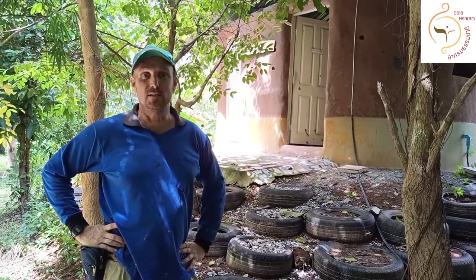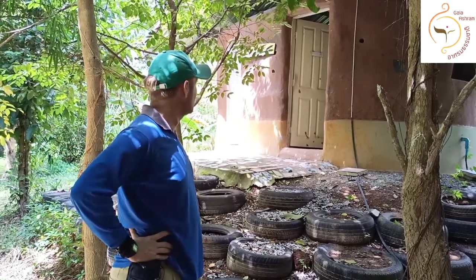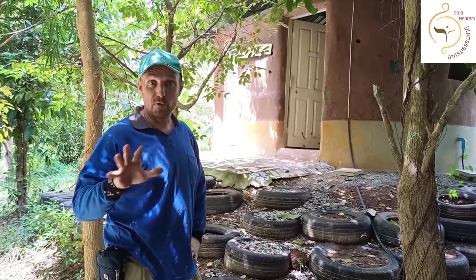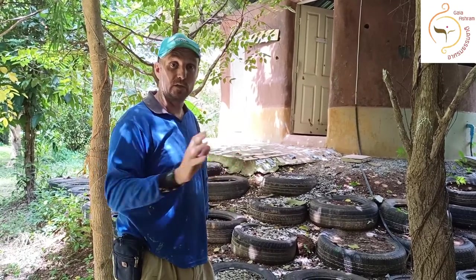We're in front of our amazing vermicomposting toilet — we call it Chateau de Keypul Castle because it looks a bit like a castle. I want to show you the system first, before we do anything with the vermicomposting part.